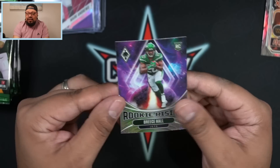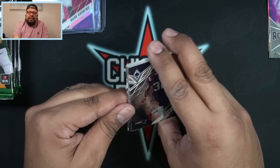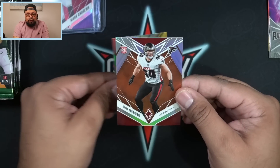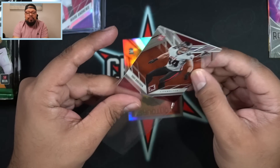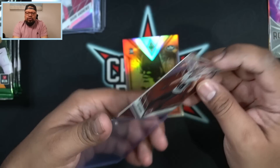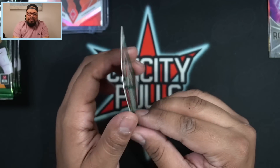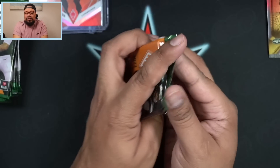Breeze Hall on the Rookie Rising insert — that is a nice looking card. This next pack feels really thin. We got Devin McCourty on the base, DK Metcalf, Karen Williams rookie for the Rams. Our numbered card is going to be Troy Anderson, linebacker for the Falcons — 44 out of 99. So far that's our lowest numbered parallel. Then we have a Contours of Garrett Wilson. Starting to warm up to these cards a little bit — I want to see a numbered Contours to see how those look.